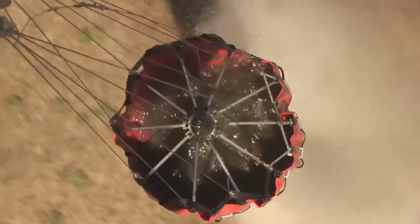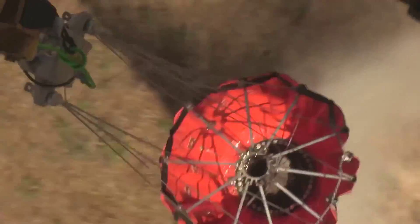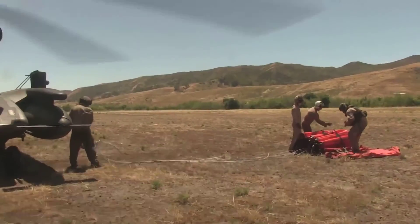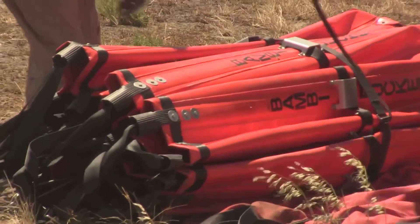We did probably four dips and four drops to demonstrate the capability. Then we landed in the zone, de-rigged the buckets, and proceeded back out of the airspace and returned to base.